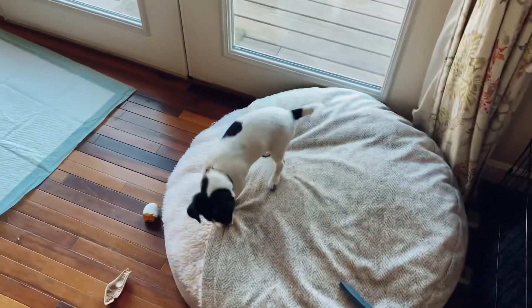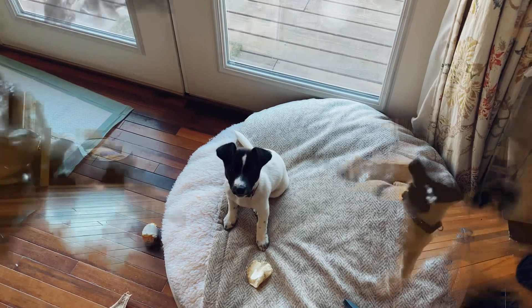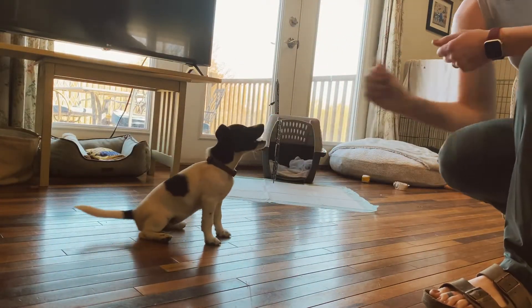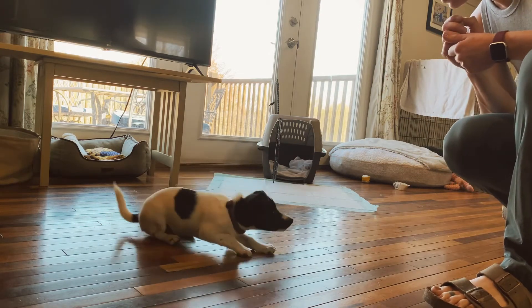Here's Darby right now. Hey Darby! What are you doing? This is a good girl. Here we go. Sit. Good girl. Down. Good girl.